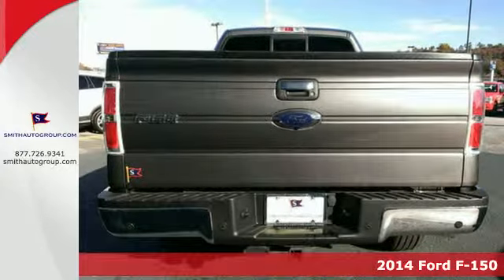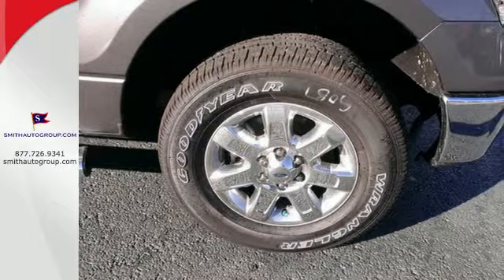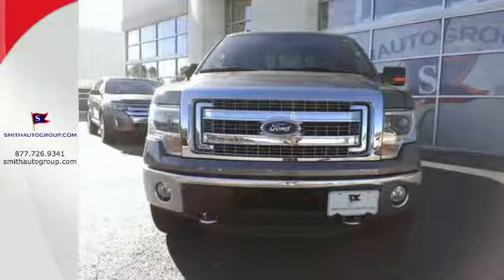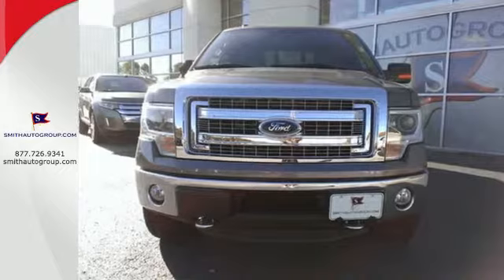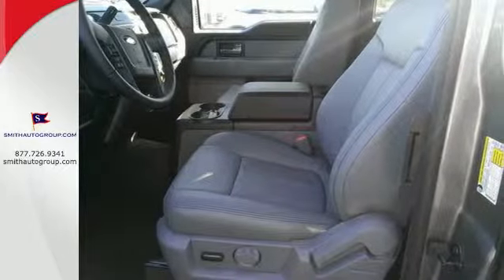This F-150 is the full-size pickup that delivers reliability day in and day out. So it doesn't matter how bad the roads are, you'll rest assured that you're safe and secure, surrounded by multiple airbags as well as standard stability and traction control.